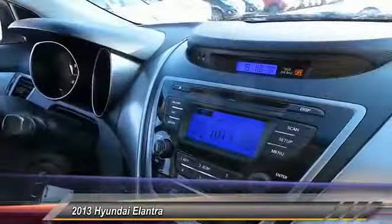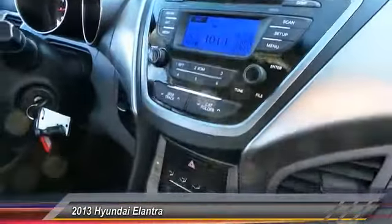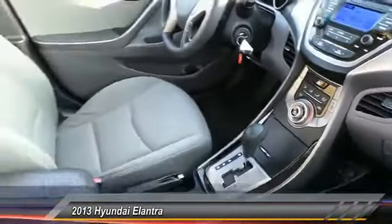This vehicle has less than 40,000 miles. Here are some of this vehicle's great options: anti-lock braking system, stability control, traction control.